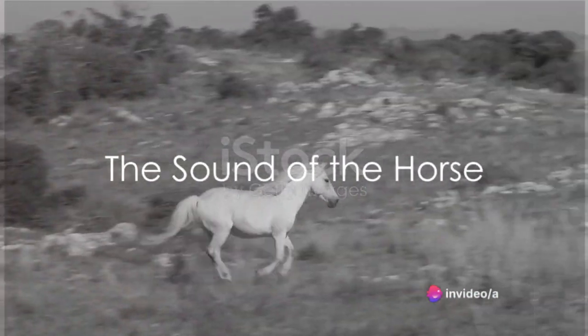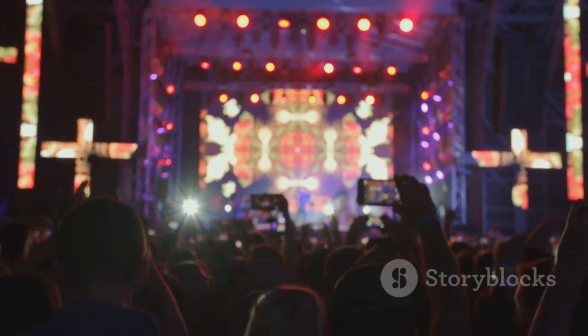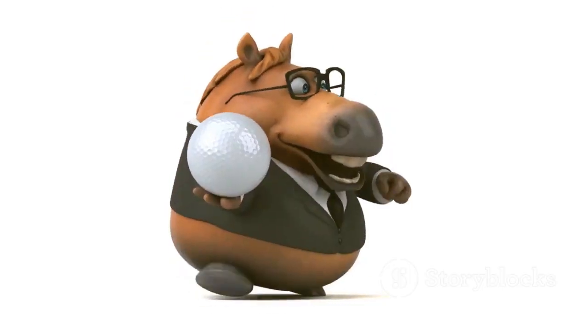Do you know what sound a horse makes? Let's ponder for a moment, can you guess? That's right, it's a loud and clear neigh, just like this. Neigh, neigh! Did you get it right? Fantastic! That's right, a horse says neigh.